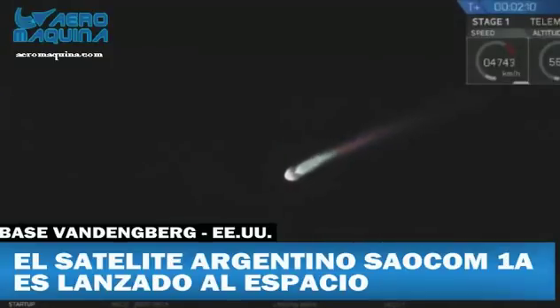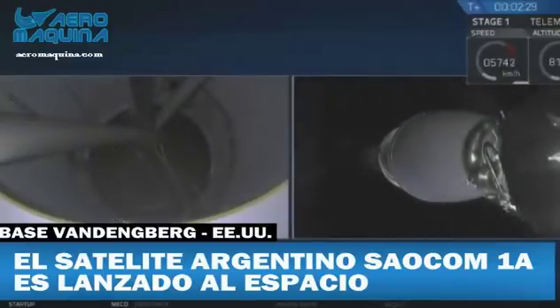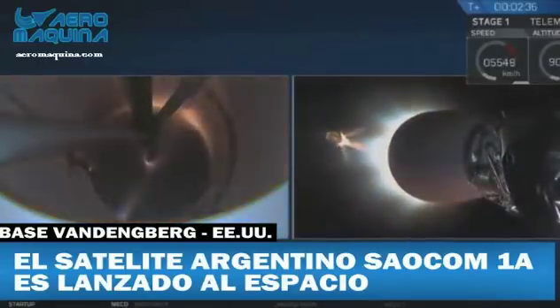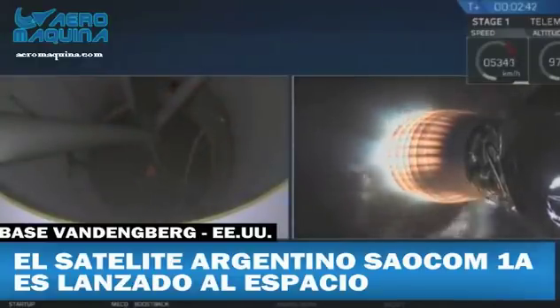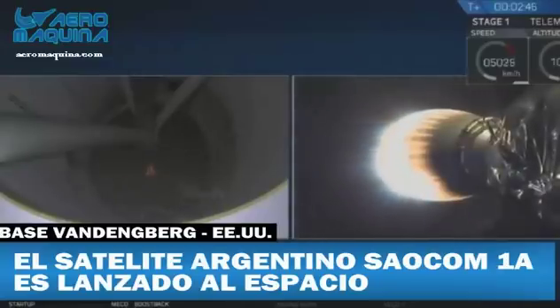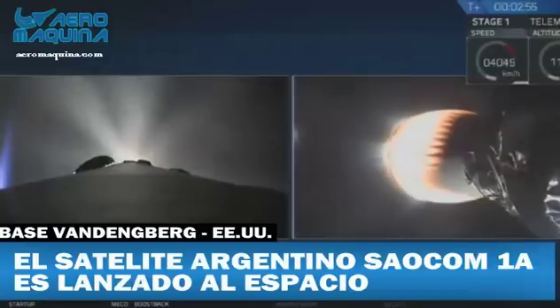Coming up in about 10 seconds. And there you have it — we had a successful main engine cutoff and then a good stage separation of that first stage. You can see the second stage Merlin vacuum engine lighting up right now, heating up and preparing to boost that payload the rest of the way towards its intended orbit. Good fairing deploy. Fairing separation confirmed.